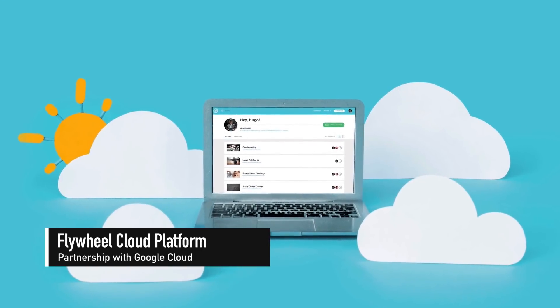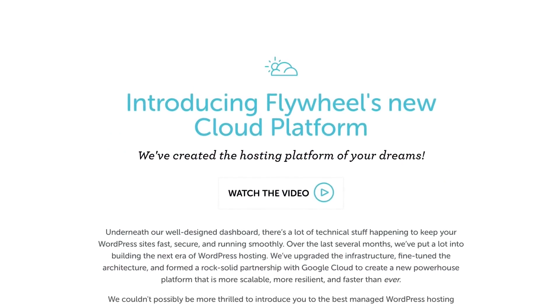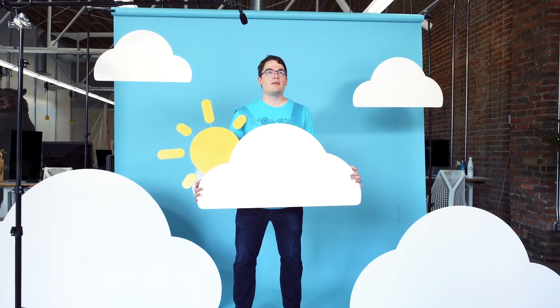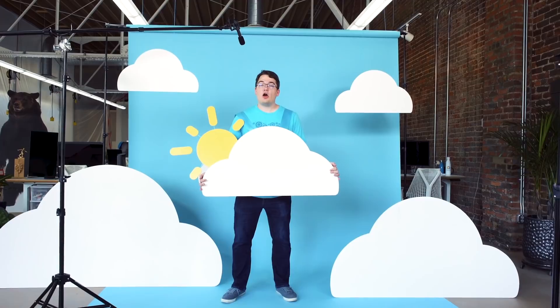Our show sponsor Flywheel Managed WordPress Hosting has teamed up with Google Cloud to launch their brand new cloud platform. Since Flywheel started they wanted to reimagine what it meant to host WordPress sites. Today they're excited to announce Flywheel's completely rebuilt cloud platform, featuring auto-healing and instant scaling technology, a redundant architecture, redesigned caching, free SSL, free CDN and free staging sites — brand new platform, same great prices, and they're upgrading all current customers for free.